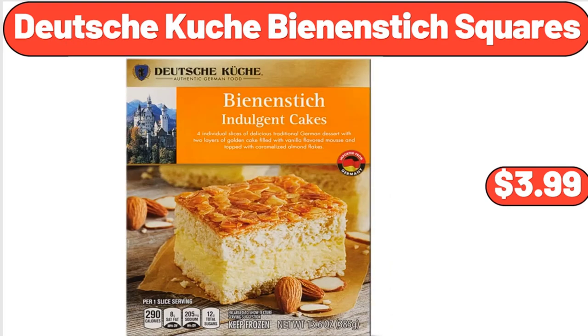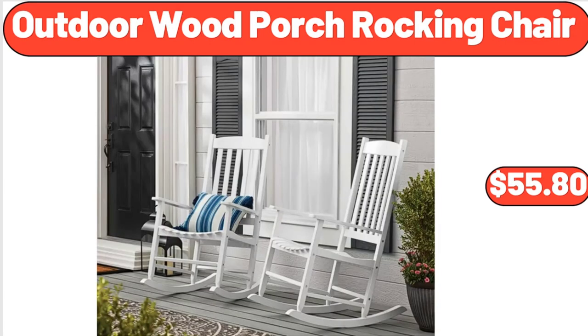Deutsche Kusch Bean & Stick Squares, $3.99. Outdoor Wood Porch Rocking Chair, $55.80.